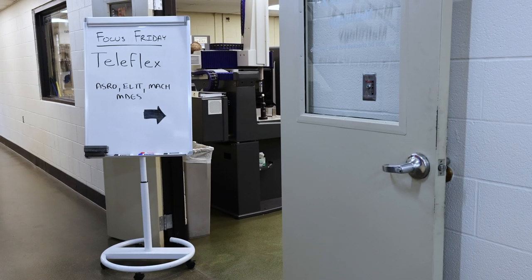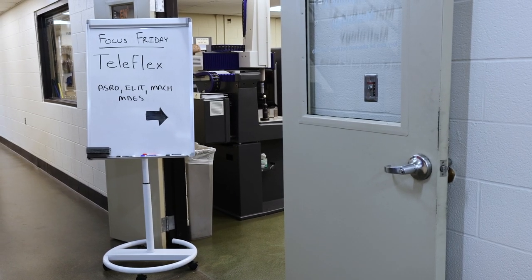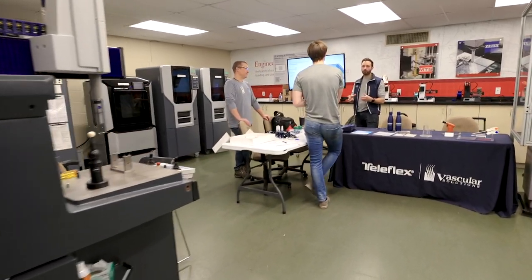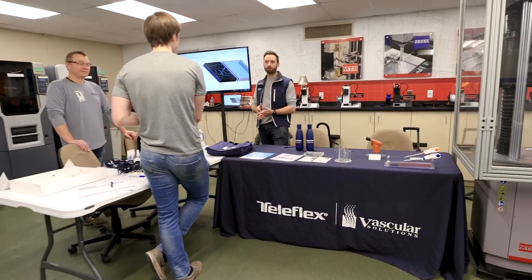The job opportunities are going to come, and I've learned that that's completely true. Every Friday, Dunwoody has a company that comes in and they're scouting soon-to-be engineers or machinists.